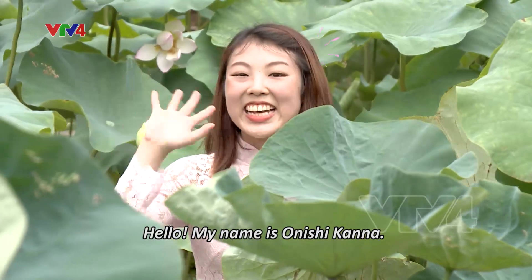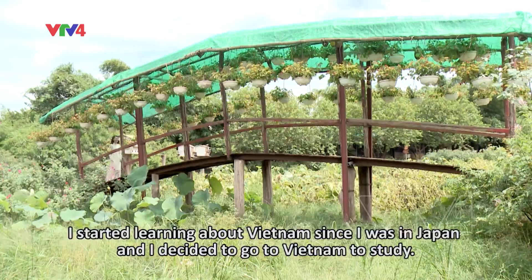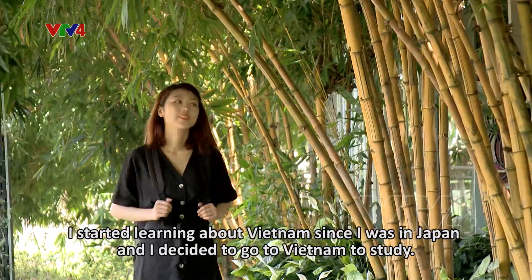Hello! My name is Onishi Kanna. I'm from Hiroshima, Japan. I've been in Vietnam for 2 years. Since I was in Japan, I've been learning about the culture of Vietnam and decided to come here to study. Now I am a student in the second semester of Vietnamese at the University of Hà Nội.